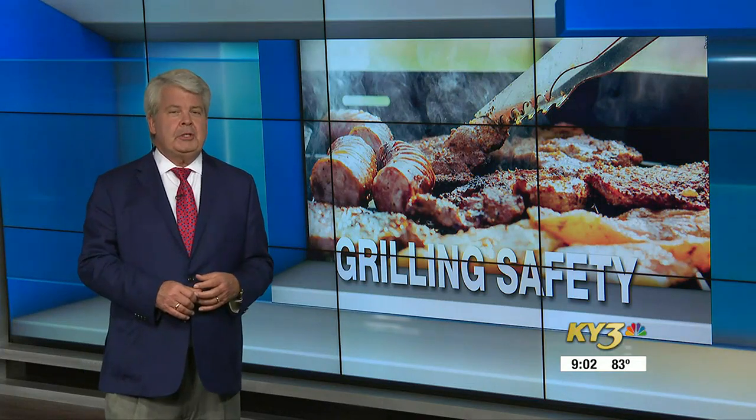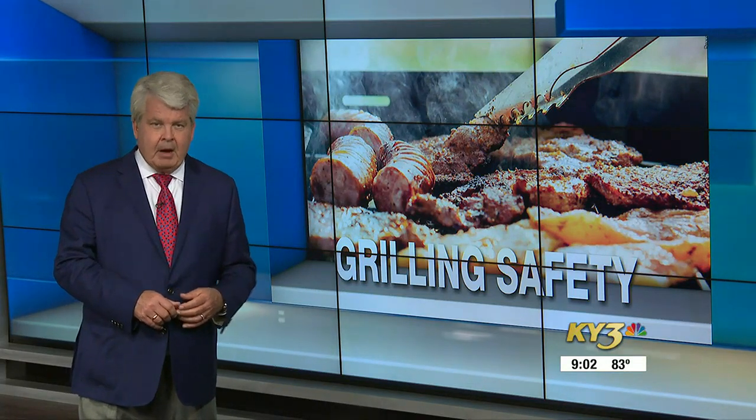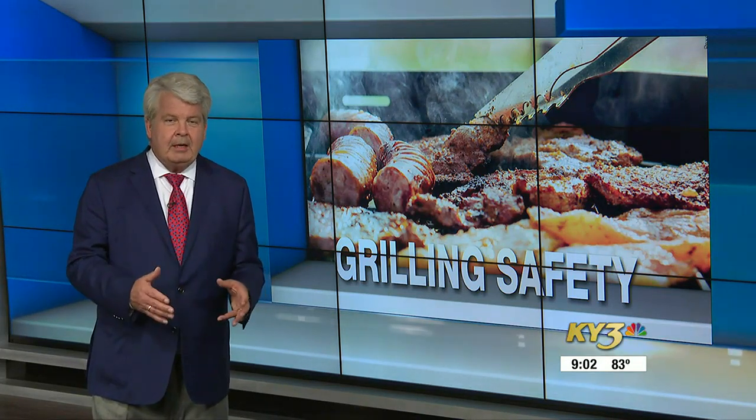One of those traditional times to break out the barbecue grill, but when it's really hot, backyard chefs using propane need to take an extra look at the storage tank. Liam Garrity talked to firefighters about staying safe and keeping those tanks from leaking or exploding.